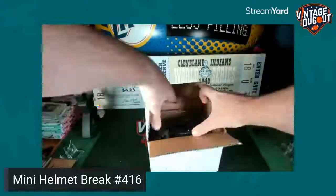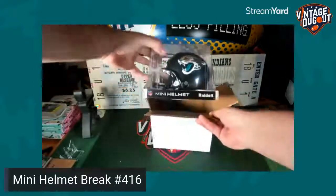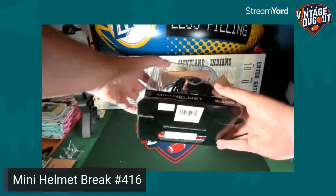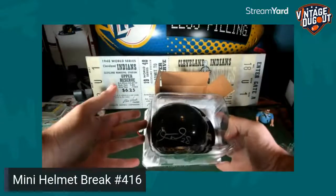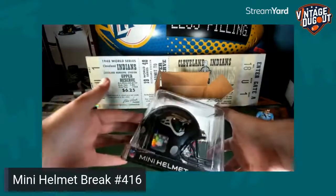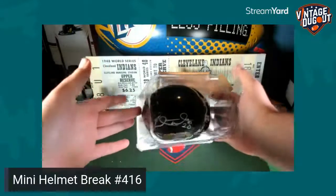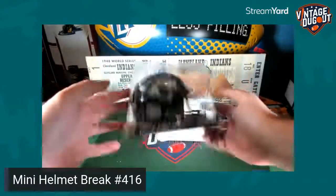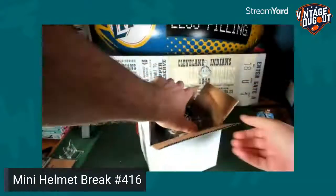A little unusual — a little Jacksonville Jaguar. Don't pull them every day. It's going to be one of their best players of all time: Fred Taylor, the running back. Played from Florida, played for Jacksonville for several years, made several Pro Bowls. Fred Taylor — that nice white paint pen signature. Fred Taylor is your hit! Congratulations, Jacksonville spot comes through today.